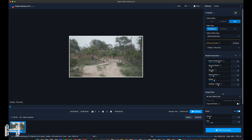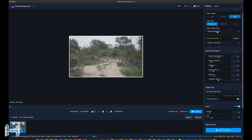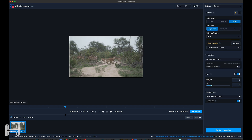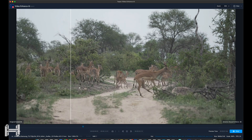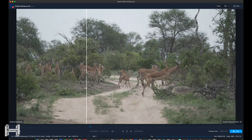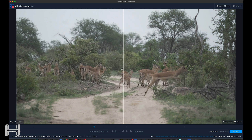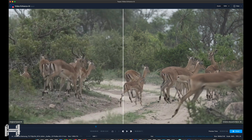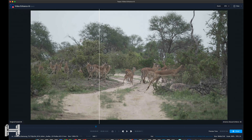I want to upscale this to 4K to make it look better. There is noise on it. Let me preview this. Look at that difference — look at that detail difference. The left is the before and the right is the after. You can really see that difference. I'm going to export this clip too so you guys can try it out and see what you think.